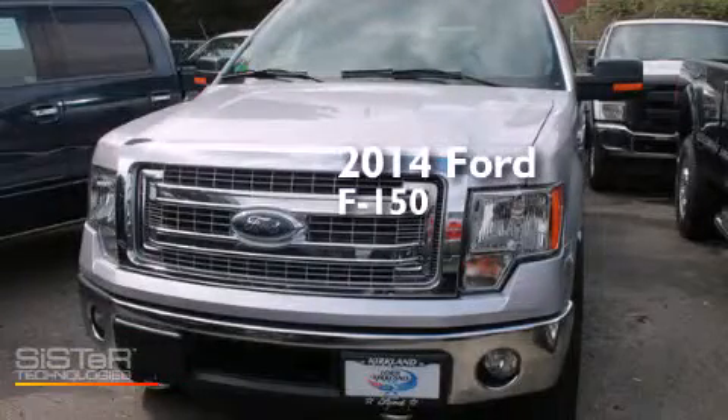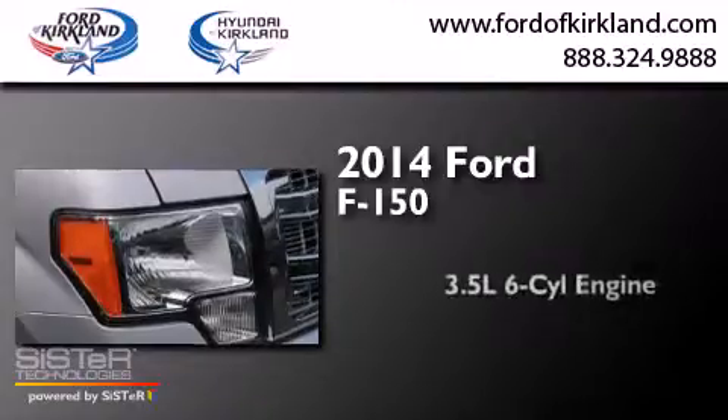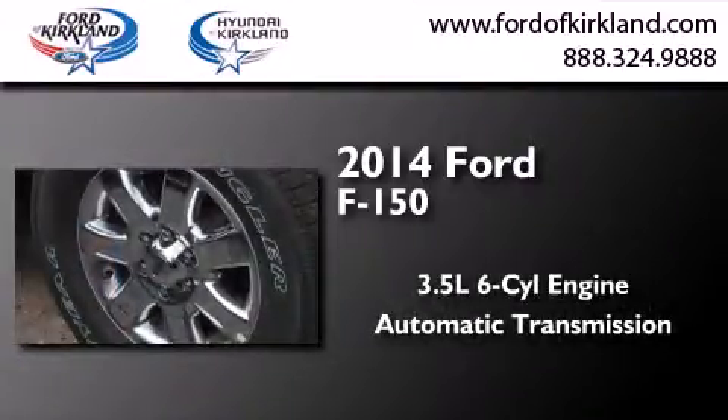This is a brand new 2014 Ford F-150. It has a 3.5-liter six-cylinder engine, automatic transmission, and four-wheel drive.